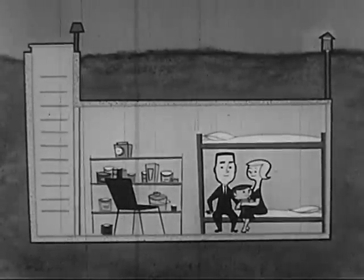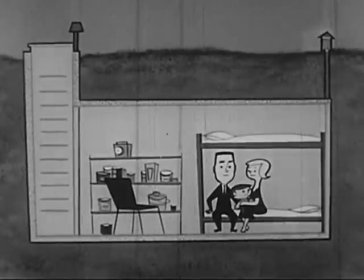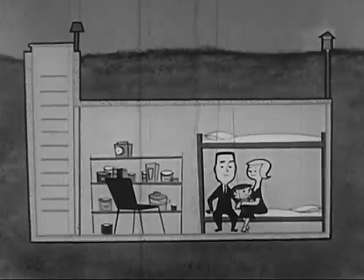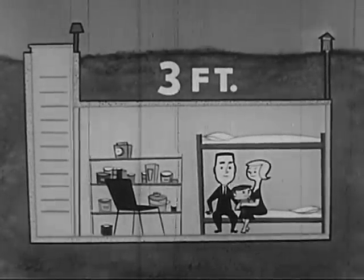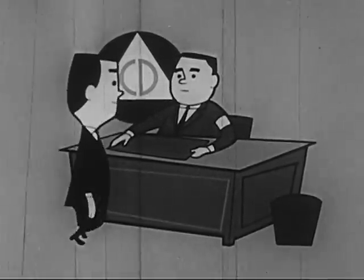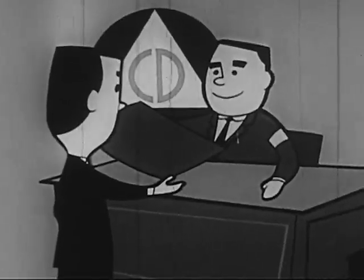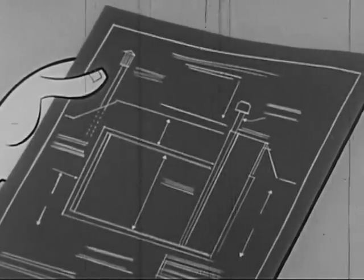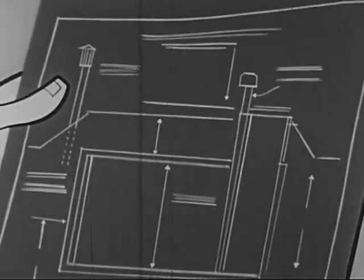The best protection of all is the special shelter built according to specifications of your local civil defense organization. This has an air filter to allow ventilation but keep dust out, and it has at least three feet of earth over it. It would be a good idea to go right now to your local civil defense office to secure plans for the type of shelter you want, and then to get busy on construction. Plans are simple, using standard materials, so maybe you can do the job yourself.